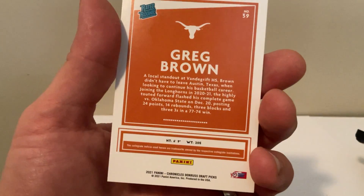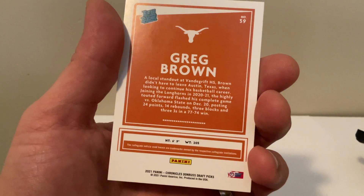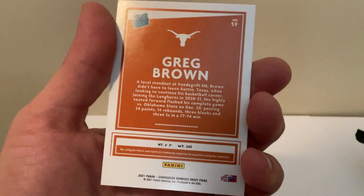Okay, well there you go — he flashed his complete game. Where's Oklahoma State? You, you, you, you...